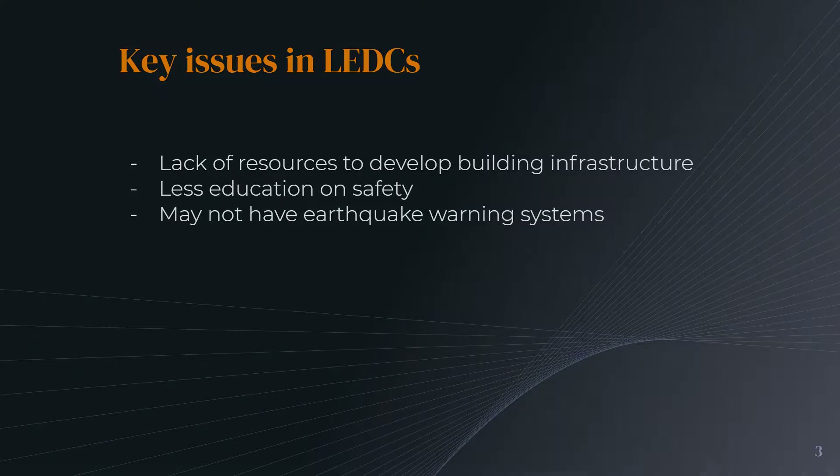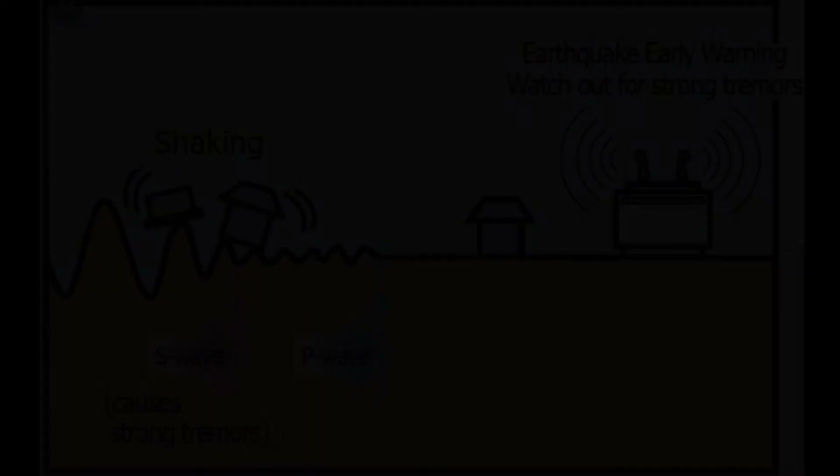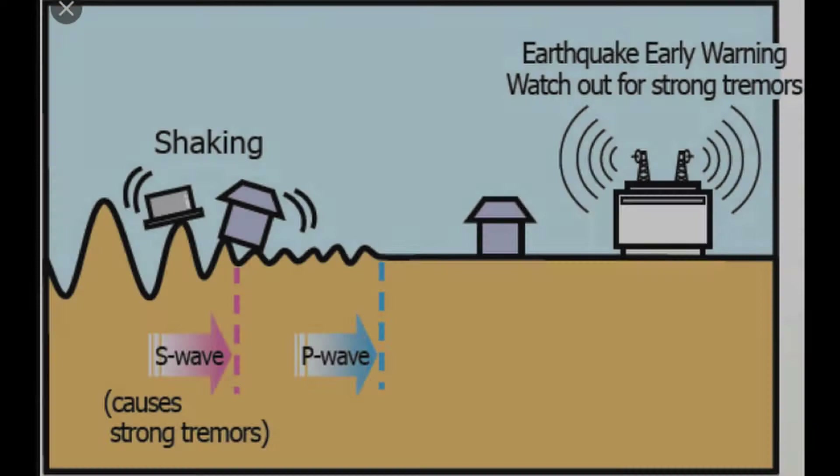Firstly, stronger materials such as steel are not an option, and earthquake-resistant infrastructure is usually not present due to its high cost, since the government would likely dedicate their resources elsewhere. Secondly, people tend to be less educated in terms of safety during an earthquake. There may also be no earthquake monitoring systems to predict earthquakes, which all leads to the catastrophic impact that earthquakes can have on LEDCs.